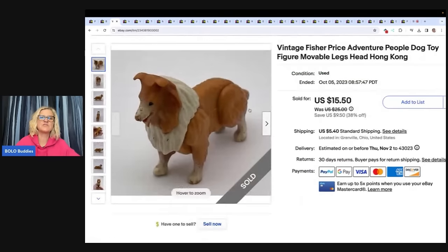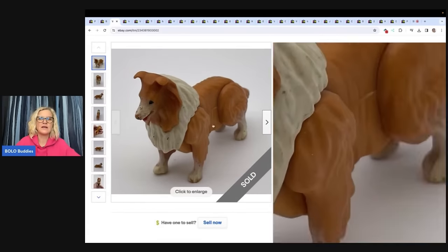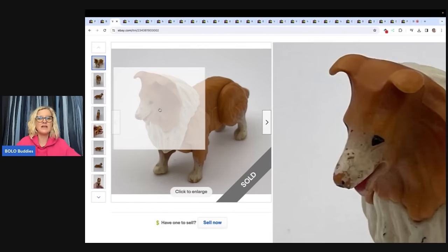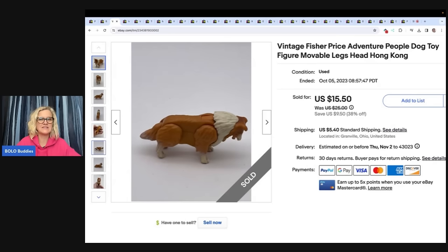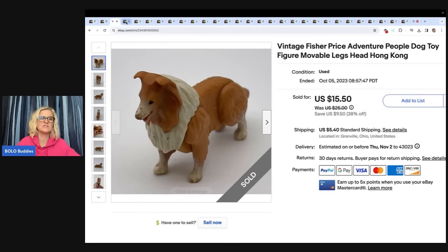This is a vintage Fisher Price Adventure People dog — it's got movable legs. It's not in perfect condition; it is old, it's vintage. I sold this for $15.50, the buyer paid shipping, and I got it at a garage sale for $0.50.